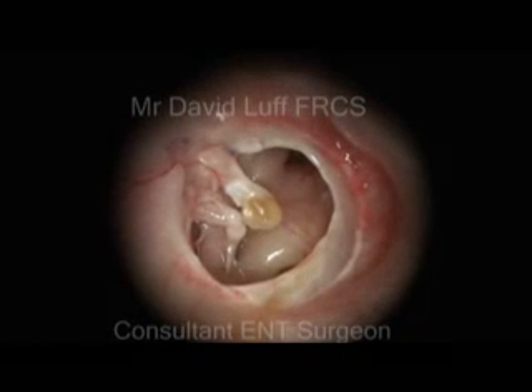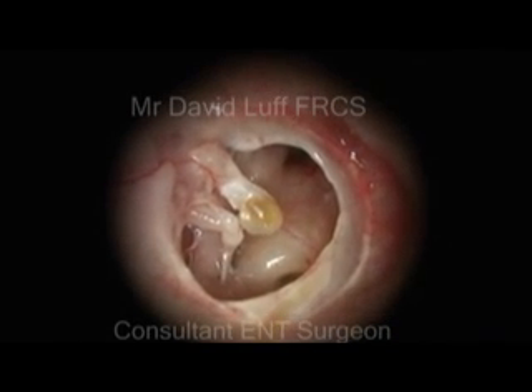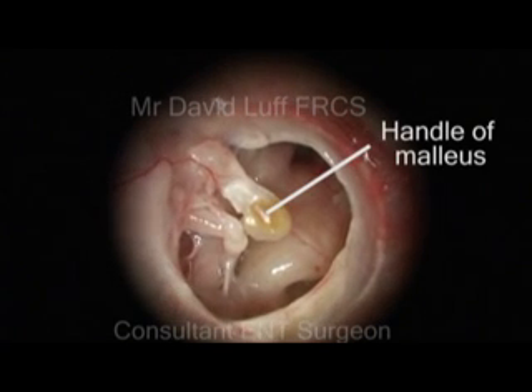This patient has a very large perforation of their right eardrum. We call this a subtotal perforation. It provides a fascinating view of structures of the middle ear. Part of the first bone of hearing, the handle of the malleus, is seen.